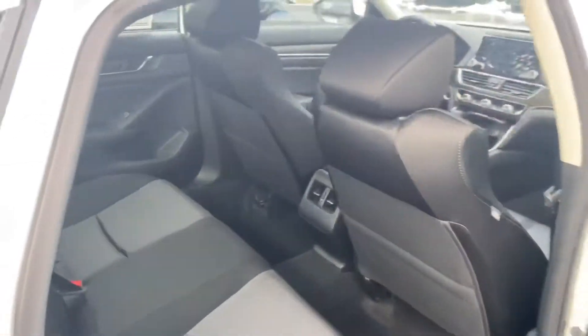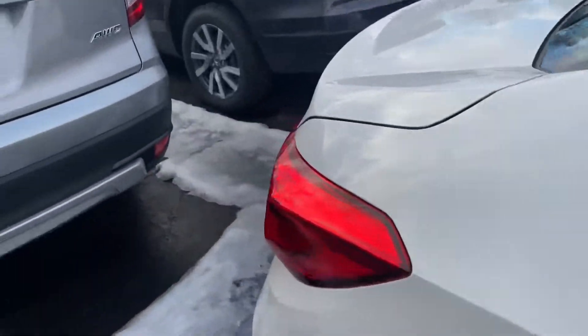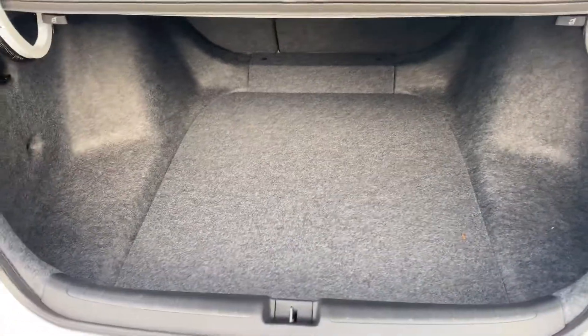All black premium cloth seating on the inside really complements the white exterior on the outside here. Bringing you to your trunk so you can get a look at that — really spacious trunk area.